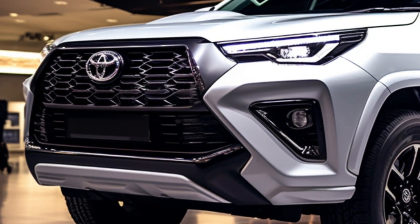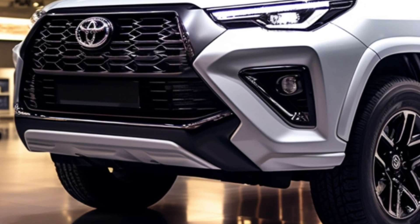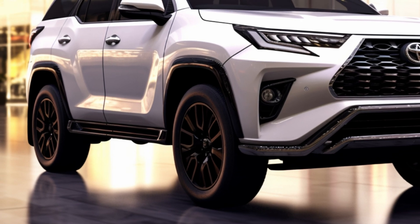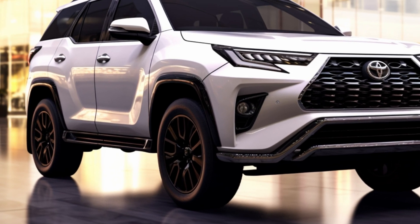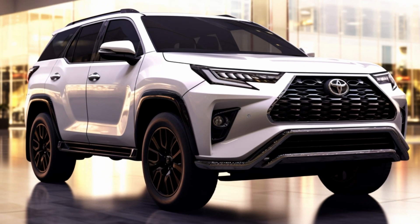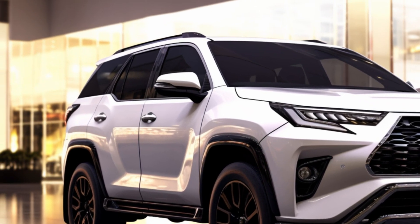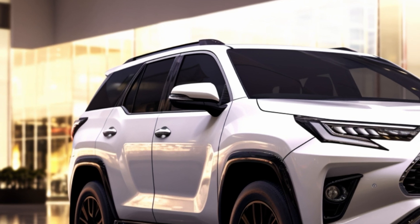Stepping into the cabin, Toyota has added some standout features to the Fortuner 2024. One notable addition is the tire pressure monitoring system, providing enhanced safety on the road. The infotainment system has also seen an upgrade, with a 9.0-inch head unit supporting Apple CarPlay and Android Auto for a more extensive and modern connectivity experience.